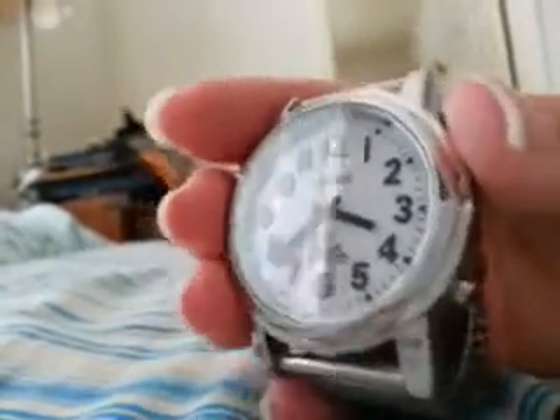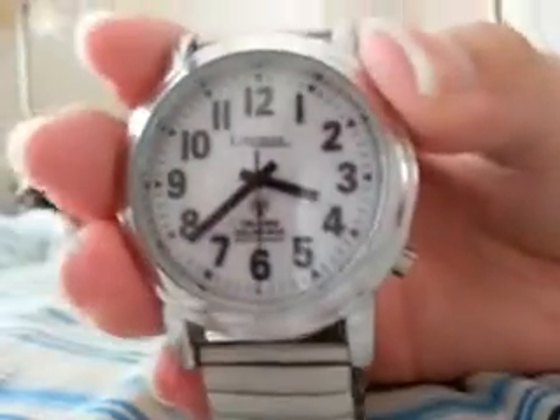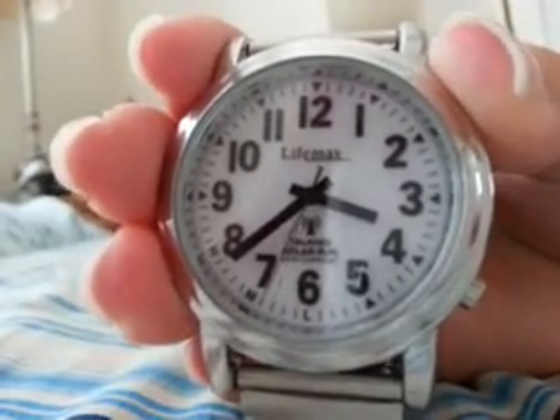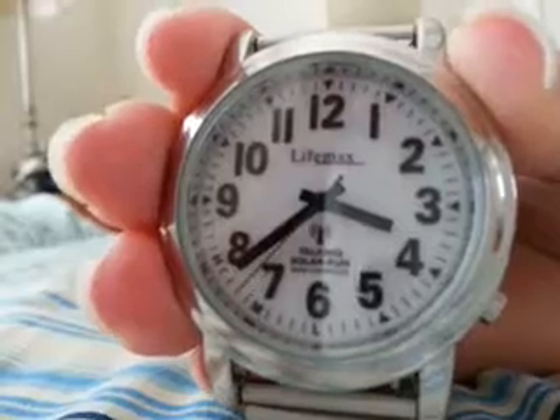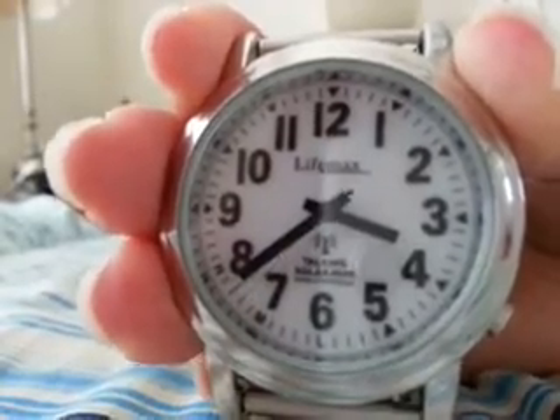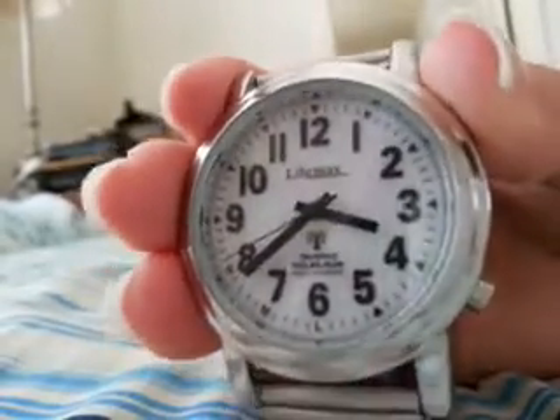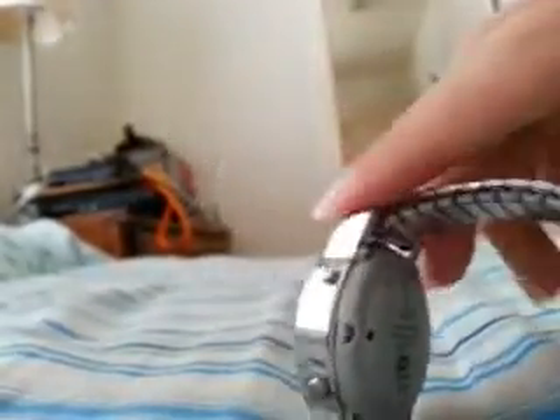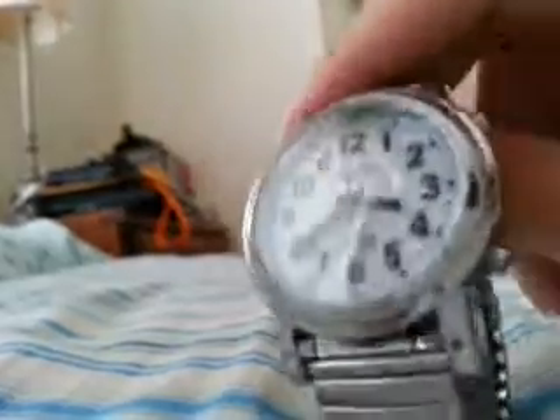This watch is not available in the United States through any of the direct channels — RNIB, LS&S, Maxi-AIDS, etc. My slip-up of RNIB probably gave something away, so I'm just going to go ahead and turn to the back. This watch was produced by LifeMax with the assistance of the Royal National Institute of the Blind in London.